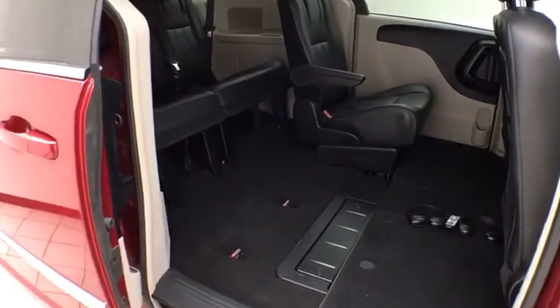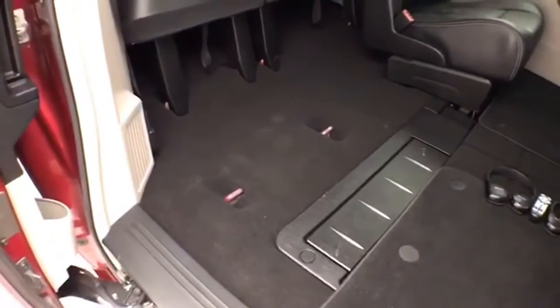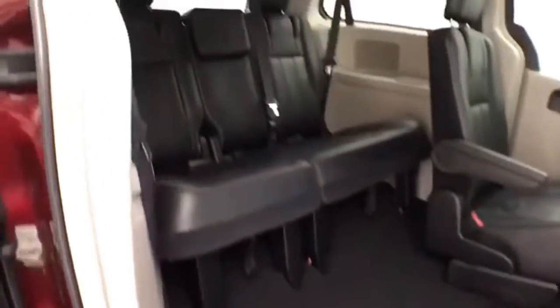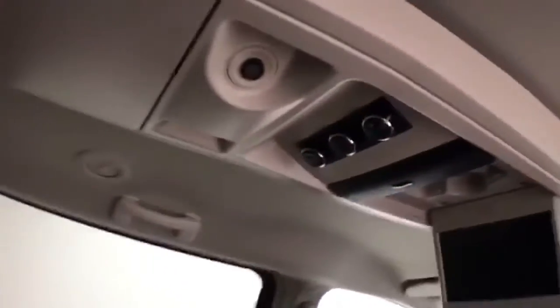Power sliding doors on both sides of the van. Seats 7, with a leather interior and bucket seats in the middle row. Stow-n-Go seating allows the 2nd and 3rd row to fold flat into the floor. Lots of overhead storage with aimable LED lights.